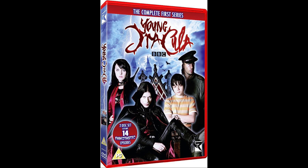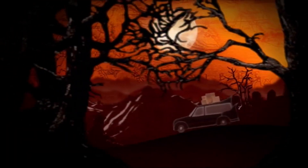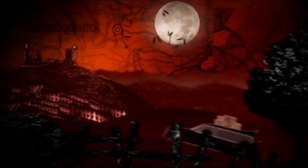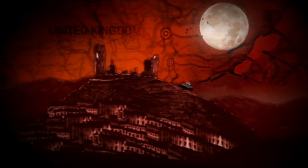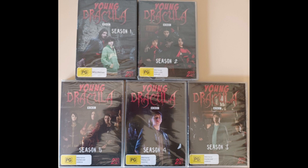Australia and the US got Series 1 to 5 all on DVD, with the US also getting Series 5 on Blu-ray as well. However, there is a big difference between the US releases and the Australian releases. The Australian releases put all five series on DVD.